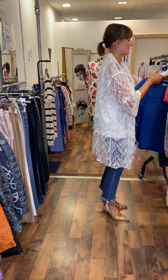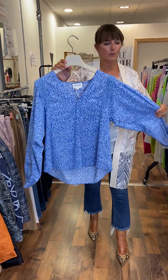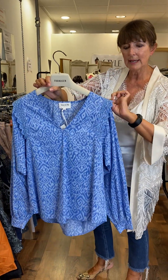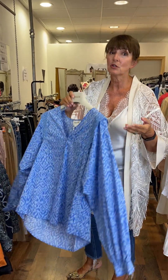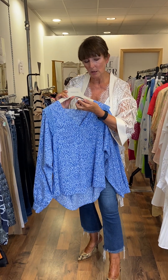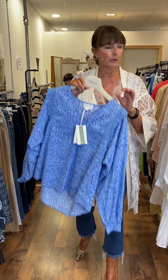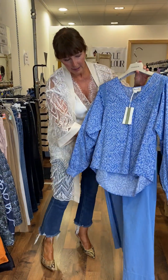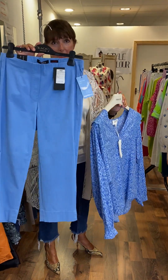And then we have some print tops here. This one here is Grace and Mila — very nice fabric, beautiful cotton, V-neck. You have that nice lace trim and a nice full-length sleeve. Very, very simple shape. Price on this one is €55. I thought we would do blue on blue, and I think it works very well. The trousers are €50 and they are a size 12.